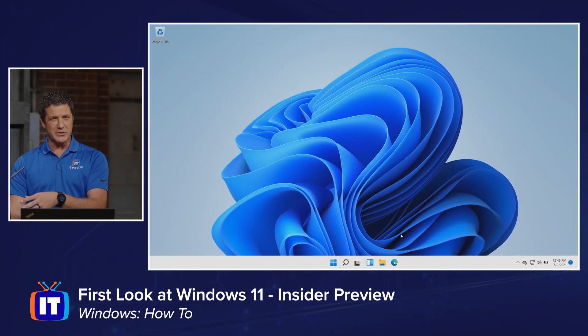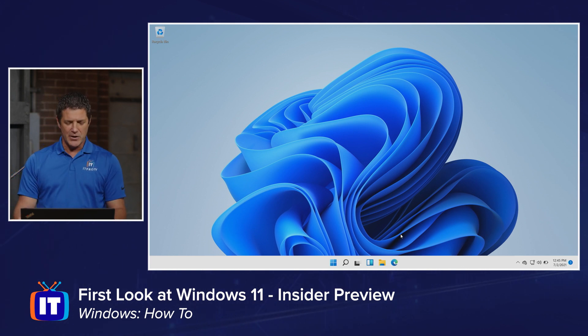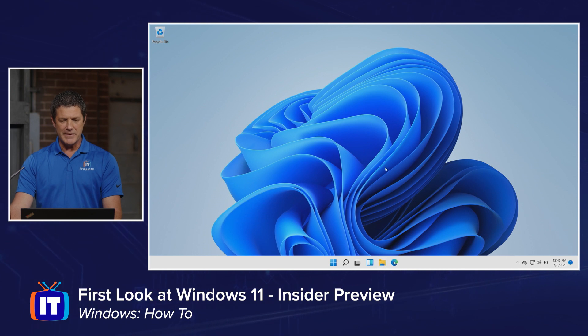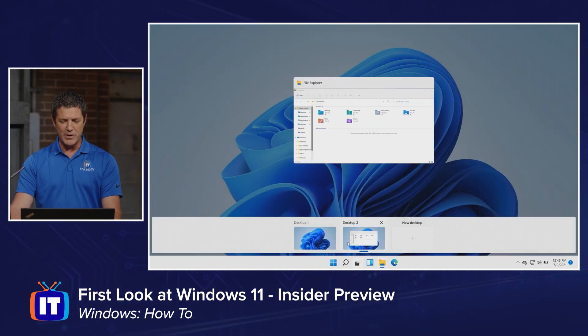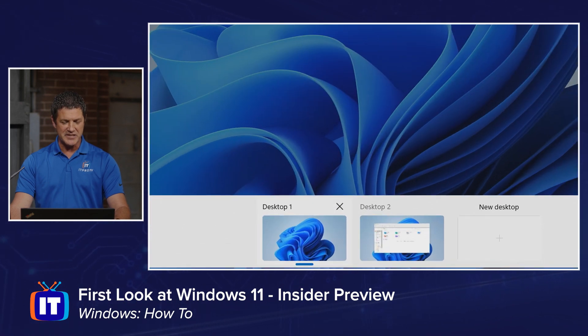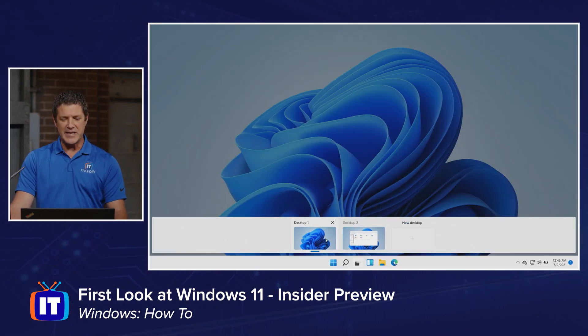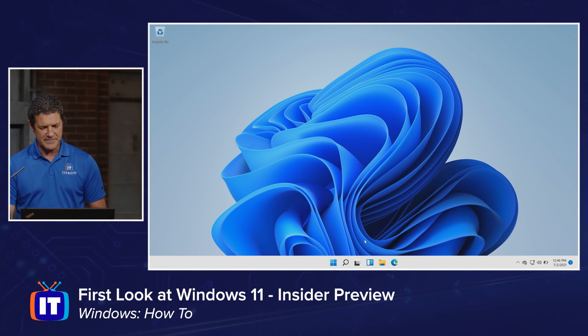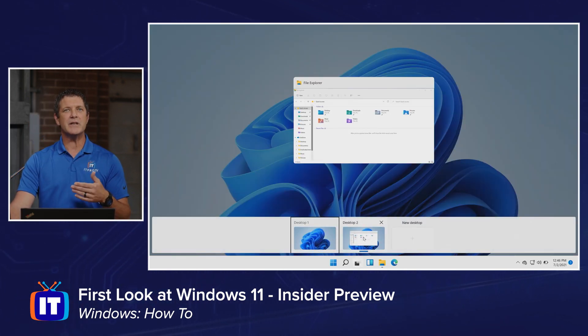Remember, I can have different desktops with different applications open on them, and then I can use Control + Windows key + left and right arrow to flip back and forth between those desktops. If I actually click on the icon, I get full-size thumbnails of each one. I'm going to go to Desktop 2, open up File Explorer, and then flip back to Desktop 1 — you can see my two different desktops. One could have all my work applications, another one has my personal applications or social media, and I can use my arrow keys to flip back and forth.